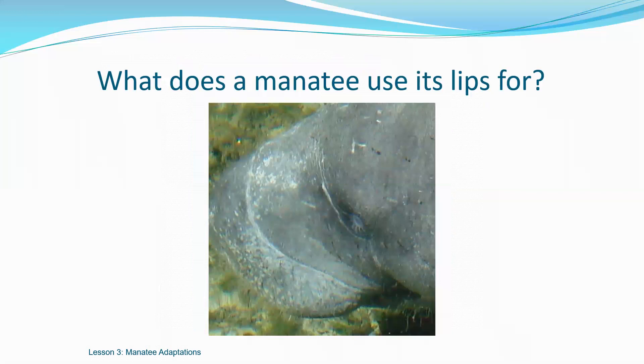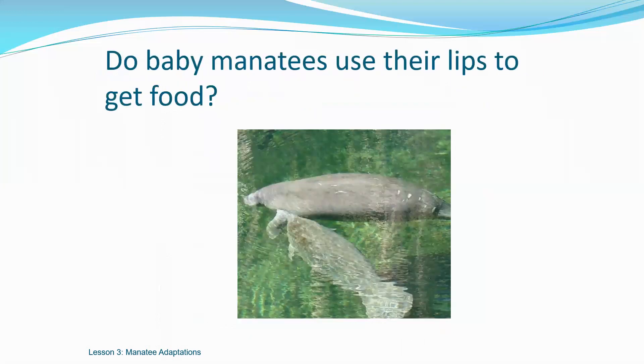A manatee's snout is like an elephant's trunk. Can you see the similarities? Their snouts help them to collect food easily. Manatees can eat plants that are underwater or floating on the surface. Their lips are very muscular and they can grab plants and move those plants into their mouth. A manatee calf nurses from the underside of the mother's flipper, so even the baby manatees use their lips to help get food — in this case, it's to get milk from the mother manatee.